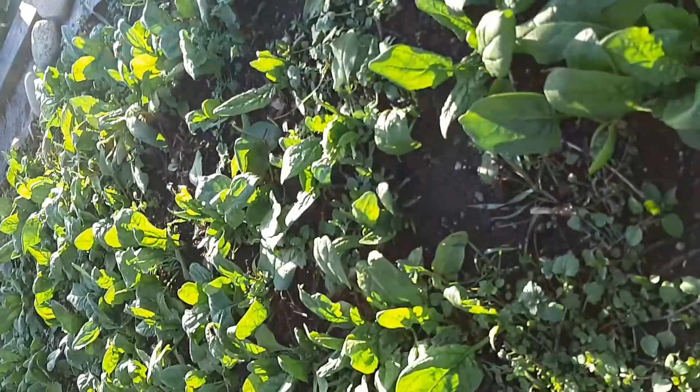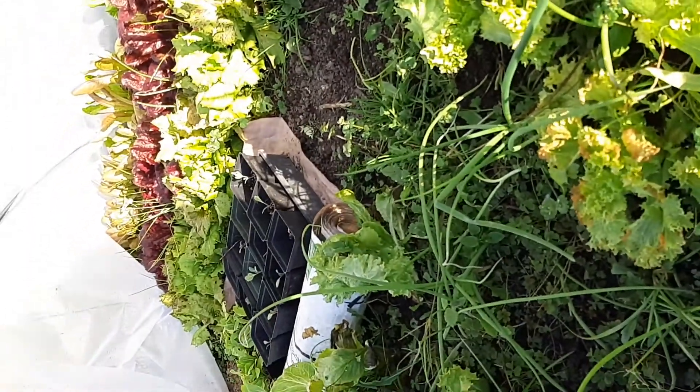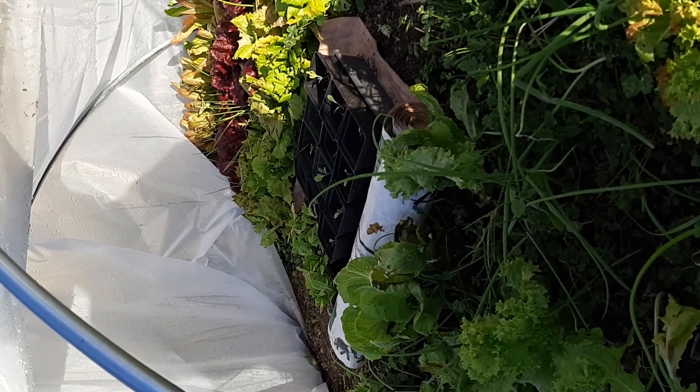It's November 19th and we have been eating a lot of spinach. As you can see, the spinach is doing really well. It's been freezing overnight many, many times — almost every night for a while. It gets up to pretty warm during the day, like 5 or 10 degrees.